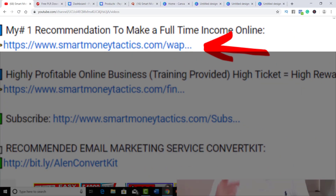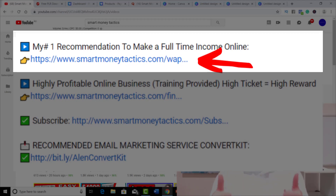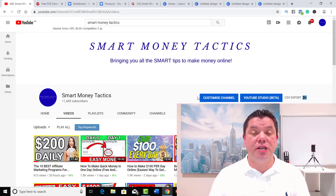And if you haven't already checked out my number one recommendation of a way that you can make a full-time passive income online, I'm going to have a link in my description — make sure you click on that and check it out. Leave me any comments that you like, and if you enjoyed this video and you get some value out of it, make sure that you give me a thumbs up. I really, really appreciate it.